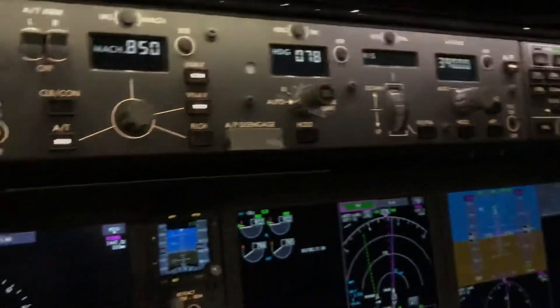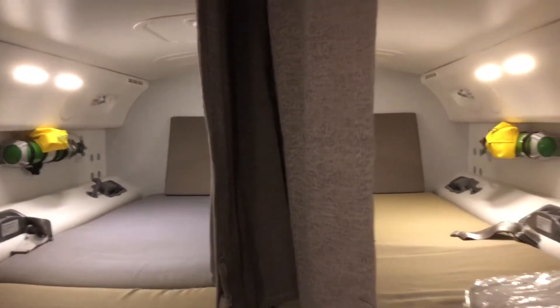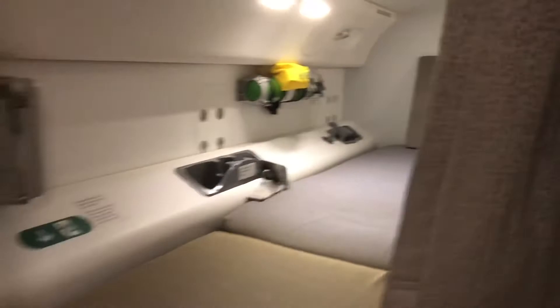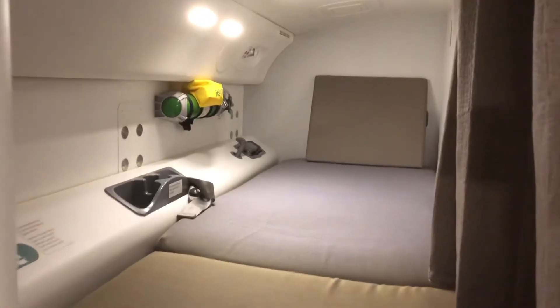Now this is pretty cool — one of the great things about long-haul flying is we take some pretty sweet breaks. Up in the roof of the airplane we've got these two beds. I've got about three and a half hours to take myself a little nap before we get to Vancouver. All the bedding is over here on this seat so I can make myself a nice cozy rest area. Hope you guys have enjoyed our tour — I'm going to take my break now.